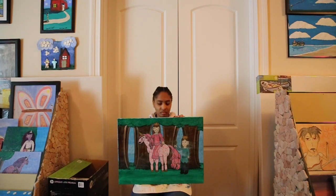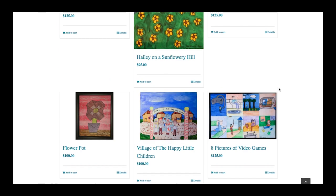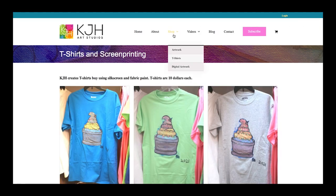Thanks for watching. You can look at my website in the description down below and you can buy my artwork. If you can't afford the artwork, you can purchase the $10 t-shirt before they go away. If you can't afford the t-shirts, you can buy a digital artwork for $1 a download.